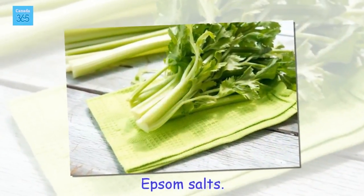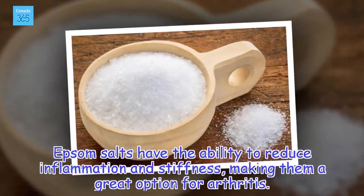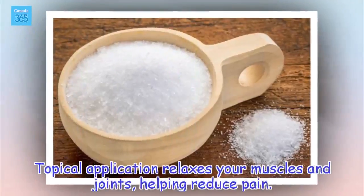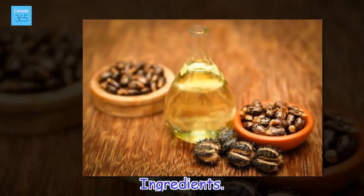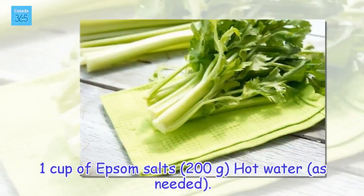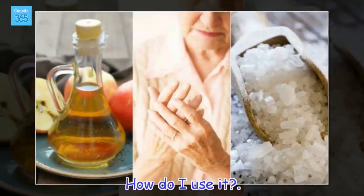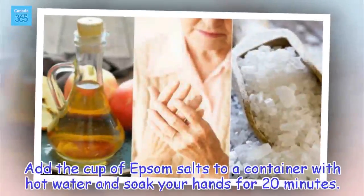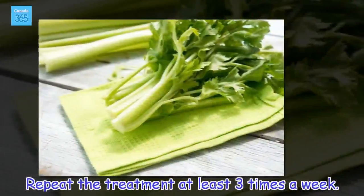Epsom salts. Epsom salts have the ability to reduce inflammation and stiffness, making them a great option for arthritis. Topical application relaxes your muscles and joints, helping reduce pain. Use 1 cup of Epsom salts (200 grams) with hot water as needed. Add the cup of Epsom salts to a container with hot water and soak your hands for 20 minutes. Repeat the treatment at least three times a week.